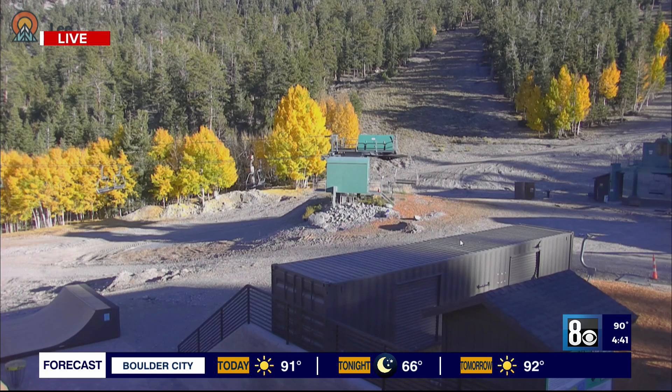It looks like a wonderful fall day up at Mount Charleston right now, but that could change very soon. 8 News and our reporter Mary Jane Villiesa shares how Lee Canyon is preparing for the winter ski and snowboard season.